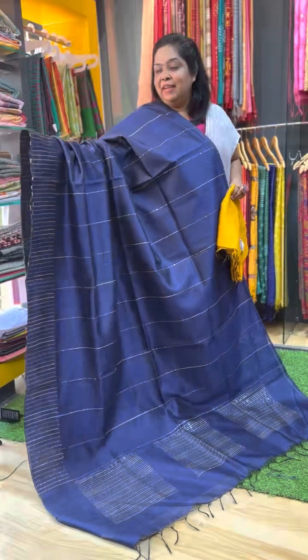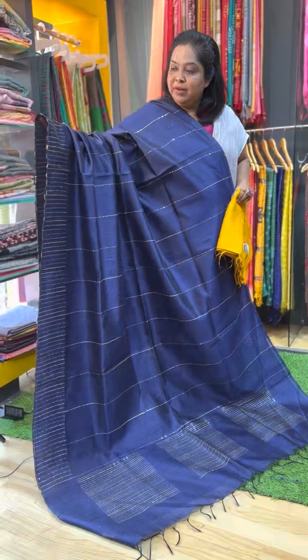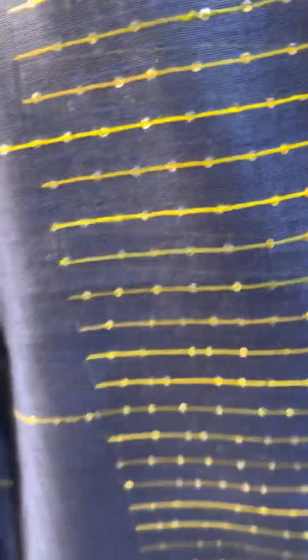Going to the final saree — a navy blue, dark blue saree with mild mustard or yellow color weaves. It is a pretty combination. Look at the work — very neat finishing. Here is the pallu and blouse. So this last saree is priced at Rs.2500.